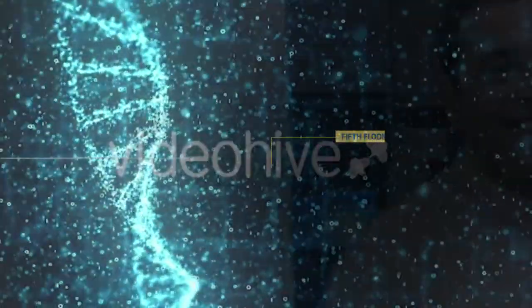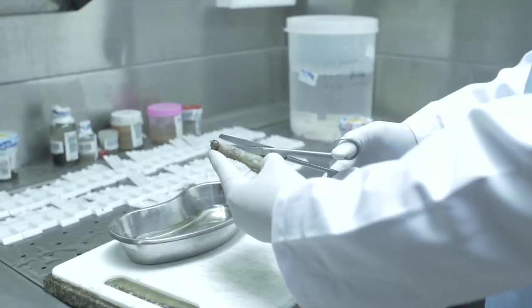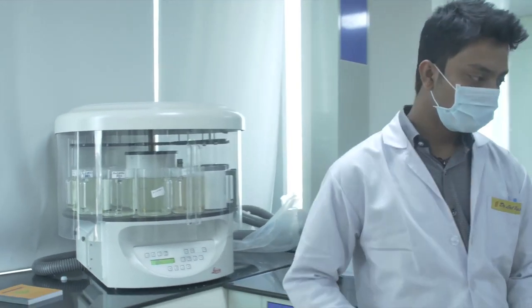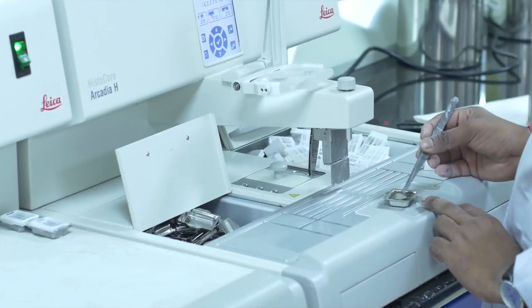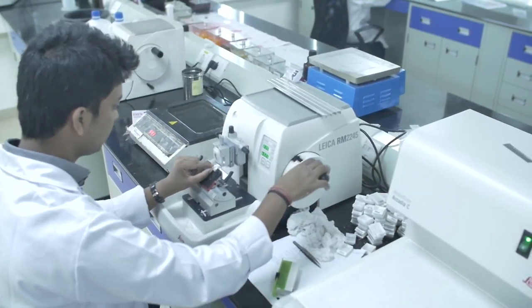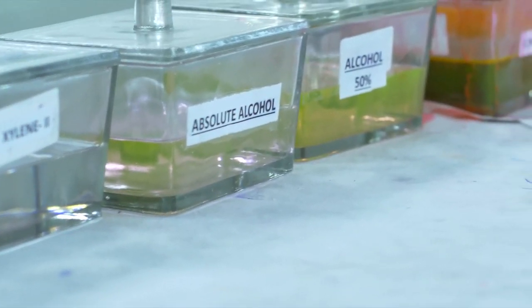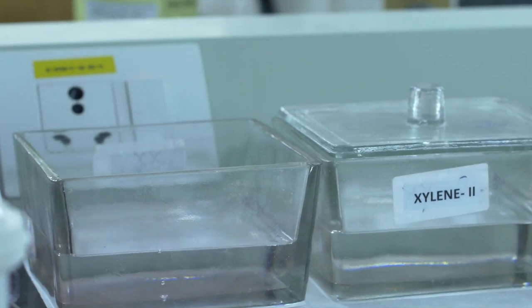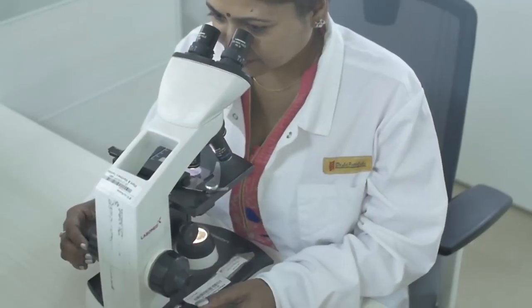Dr. Lal Path Labs really invests and their commitment shows true. Now this floor has a fully equipped lab with histopathology and cytology tests. We adhere to the international standards in histopathology and immunohistochemistry. Is this standard practice required by regulatory bodies like CAP, NABL, and RNTCP? Yes.